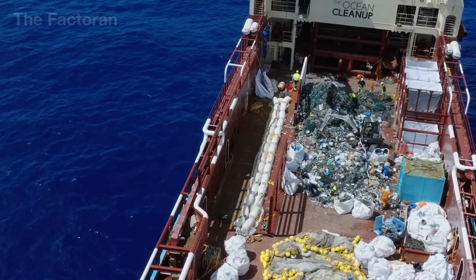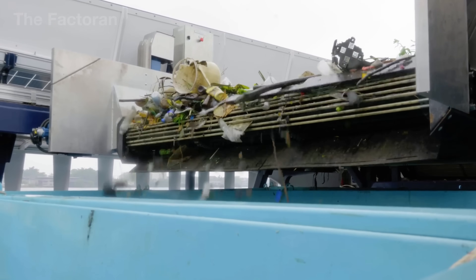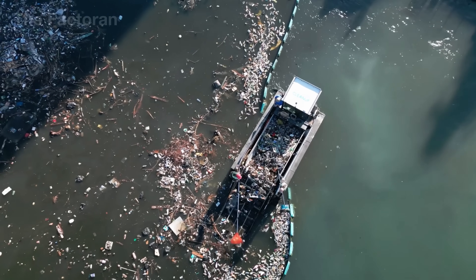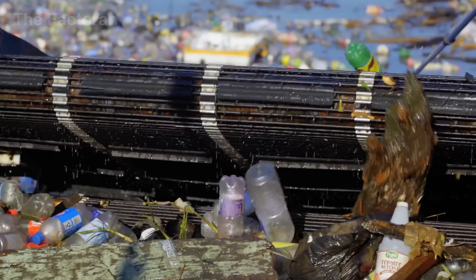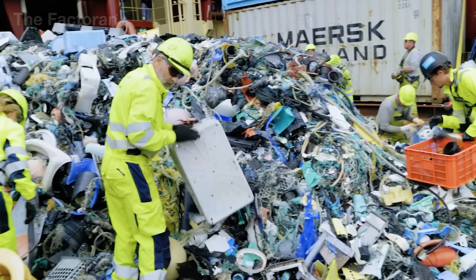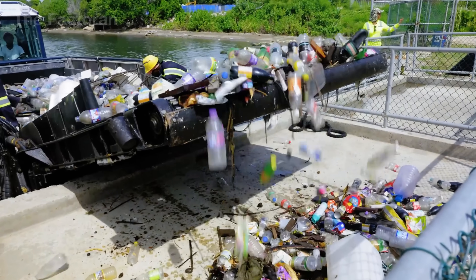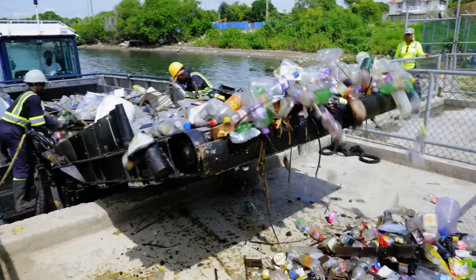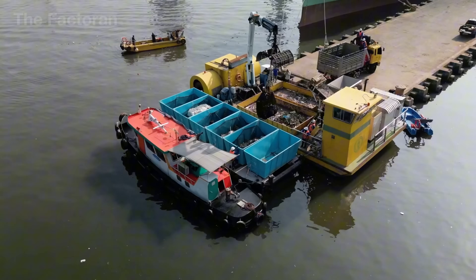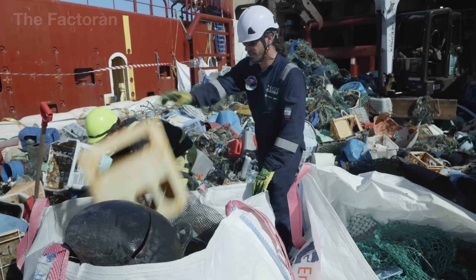Once the collection phase is complete, the waste is transported to port by trash skimmer boats — specialized vessels designed specifically to collect floating debris. A small skimmer boat, about 25 to 30 feet long, can gather about 5 tons of waste during an 8-hour shift. When full, its hydraulic conveyor at the bow lifts and unloads all the waste into the receiving area onshore, where the initial sorting process officially begins.